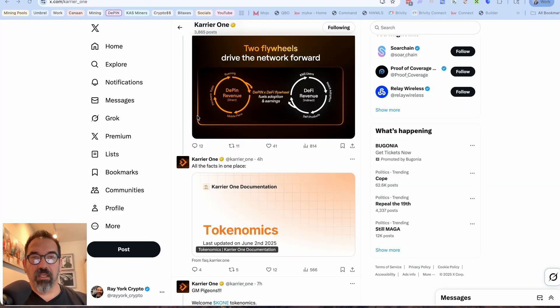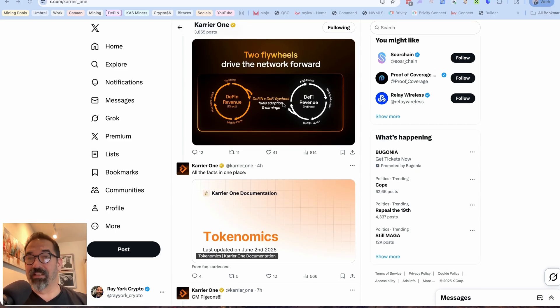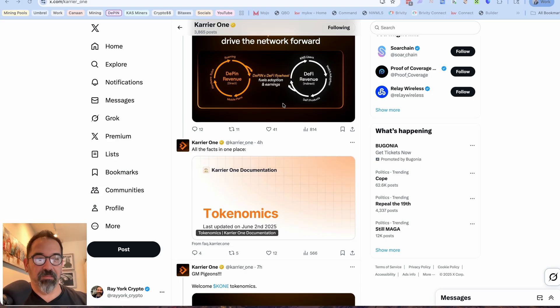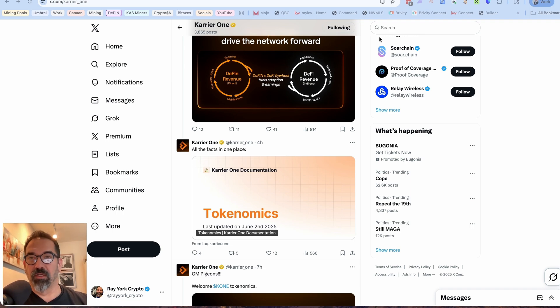Carrier One posted this yesterday, which was enticing for those of us who've been waiting. I've been kind of hammering them on their Discord — like, when is this going to happen? Am I just serving data for free? They keep telling me it's going to happen, to be patient. So today they posted the tokenomics, so let's go through this together. It is important to understand what's happening.